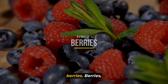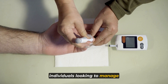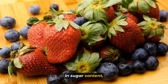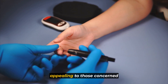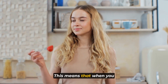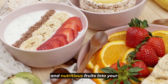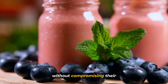Starting with number one: berries. Berries including strawberries, blueberries, and raspberries are exceptional choices for individuals looking to manage their blood sugar effectively. These tiny powerhouses are not only bursting with delicious flavor but also come with a host of health benefits. Berries are notably low in sugar content while being rich in dietary fiber, antioxidants, and essential vitamins. What makes them even more appealing is their relatively low glycemic index (GI), meaning they have a slower and more gradual impact on your blood sugar levels, preventing sudden spikes. Incorporating these colorful and nutritious fruits into your diet is a smart move for anyone looking to enjoy a sweet treat without compromising their glucose management.